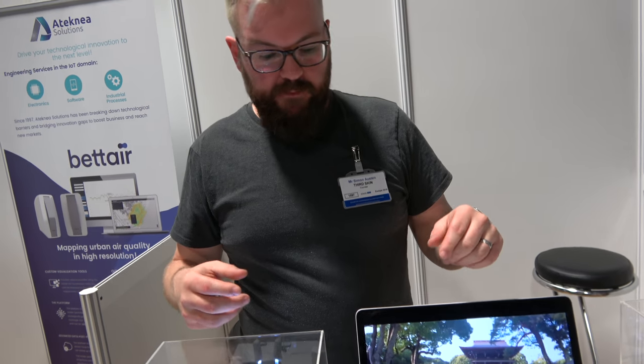Hi, so who are you? Hi, my name is Simon Austin. I'm the CTO at Third Skin and we want to put this virtual audio experience — augmented audio experience — into the real world.